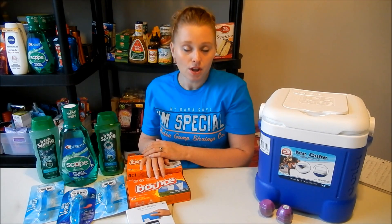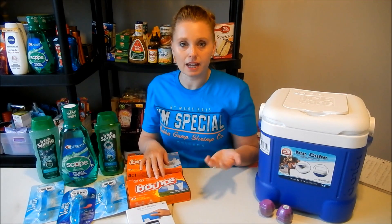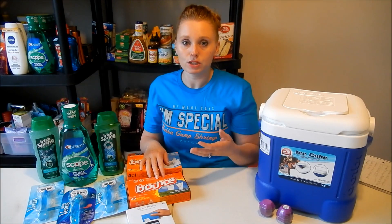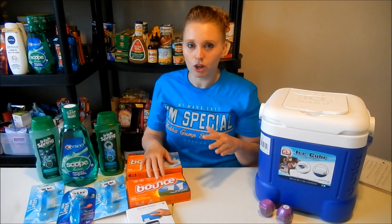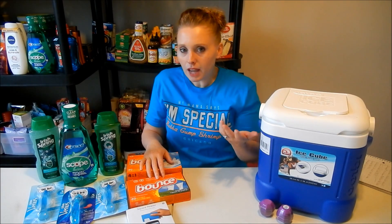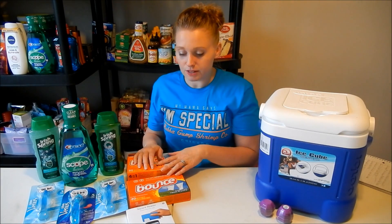If you have a percentage-off coupon, that's going to be a really good deal. The only reason I did it was because of my extra $9 off with those two coupons, otherwise I probably wouldn't have. But I am sort of low on razors so I thought I'd stock up.